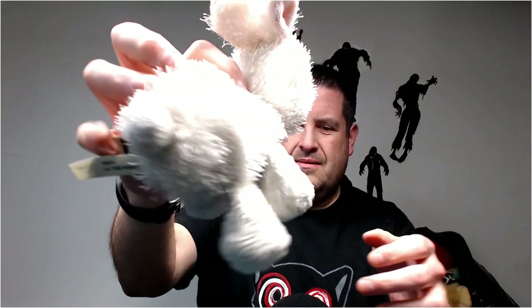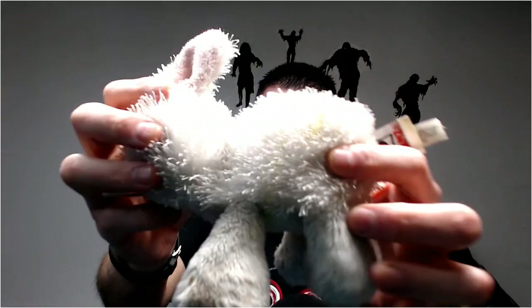This is a Ganz Webkinz, but yeah, this one's seen better days. It's got his whiskers cut and he's so dirty. Sorry Ganz — I'm not even going to try to clean that one. That one's way past saving.